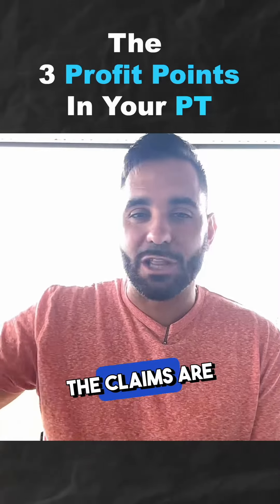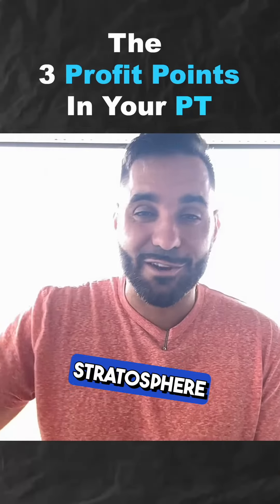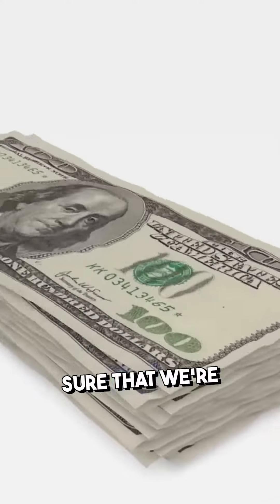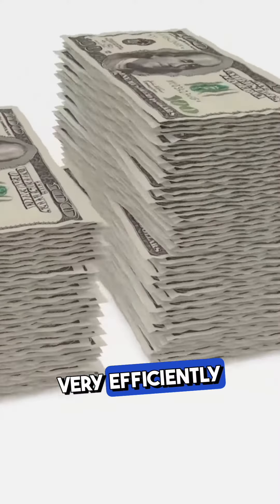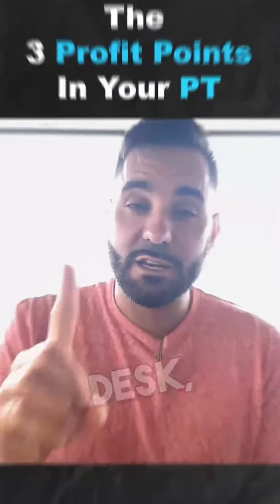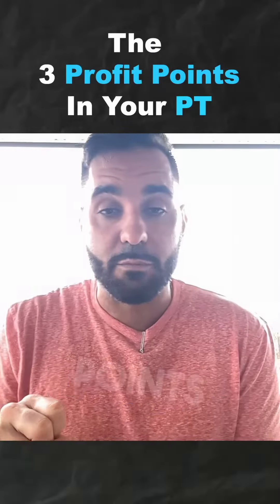And then lastly, the collections piece. Now that the claims are out there, you've billed your charges and they're out into the stratosphere and the clearinghouse — making sure you have a collections team that understands how to collect very efficiently and timely so that we can maximize cash flow in your business. So front desk, fulfillment with your clinical team, and billing and collections — those are the three profit points of your practice.